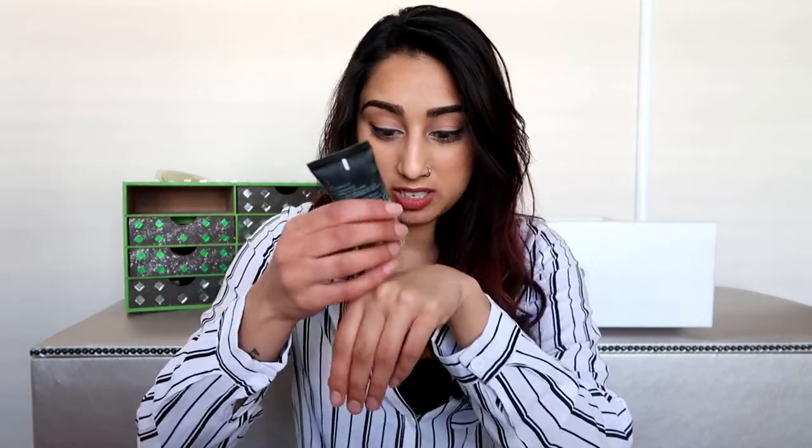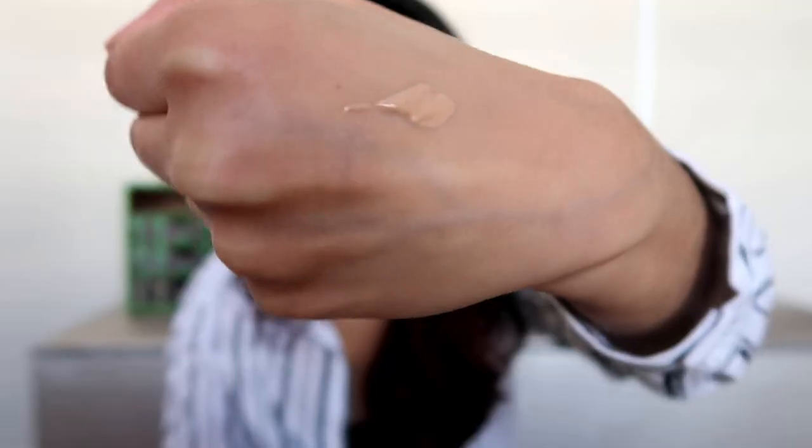So we have the Maybelline Fit Me Matte and Poreless foundation. This is supposed to last 12 months. If I remember right, this was on my favorites list when I started my blog, which was in 2015 or 2016, so this is probably very expired. It's not healthy for you to be putting expired products on your skin. Oh, it's still so nice — I feel like I still want to use it, but I really shouldn't.